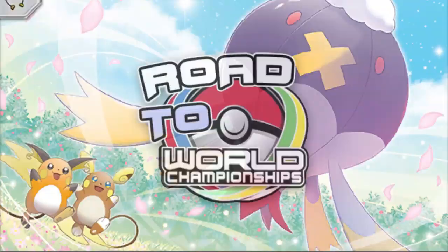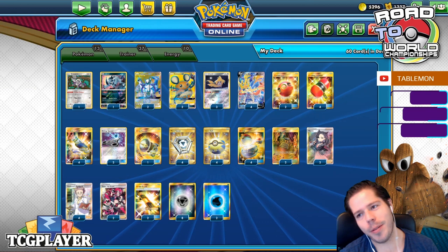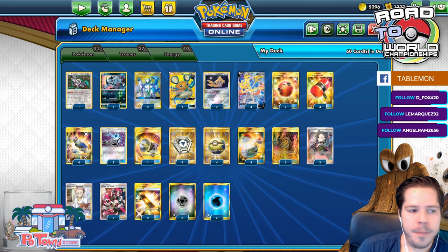Hello everyone, welcome back to a brand new day of Road to TC World 2020. Thanks so much for joining me today. I'm going to try and continue with the daily upload of a variety of decks, and I also have the TCG Pokedex next decks ready.